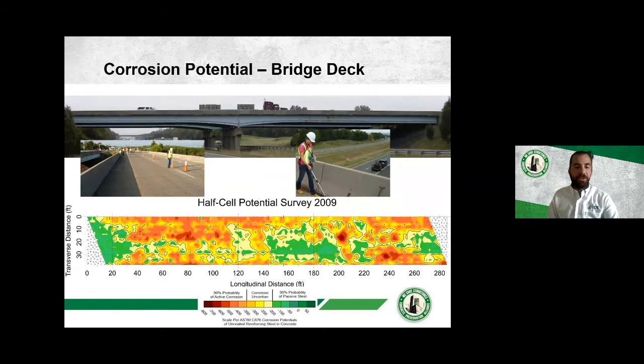Here is an example of a half-cell survey on a bridge deck showing a lot of warm colors — a lot of active corrosion. The owner was considering replacement but wanted to know if repairs could delay that. By overlaying a sounding survey on the half-cell results, we can see that while there is considerable delamination, that delamination will grow significantly in the near future because of extensive active corrosion around those areas. With the half-cell data combined, you can determine whether it's worth repairing just the delaminations — in this case, the owner ultimately decided to replace the deck.